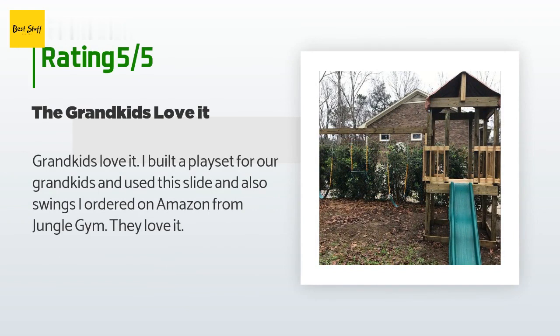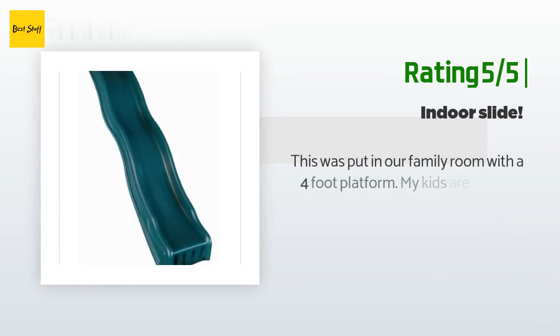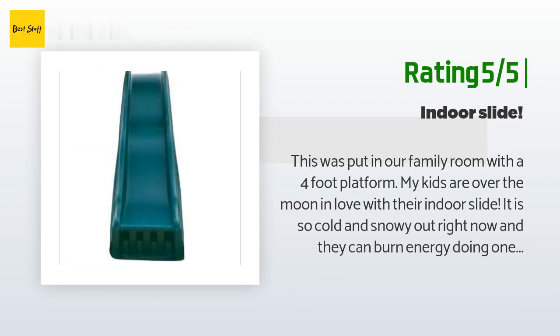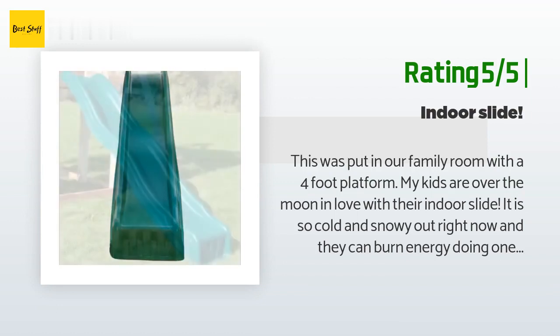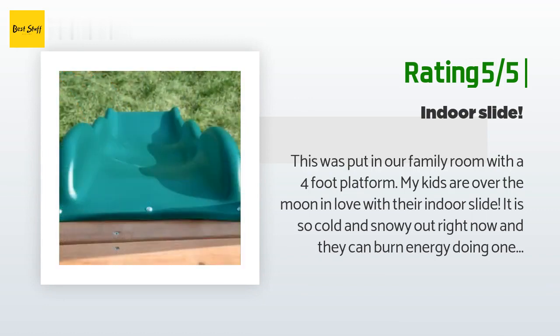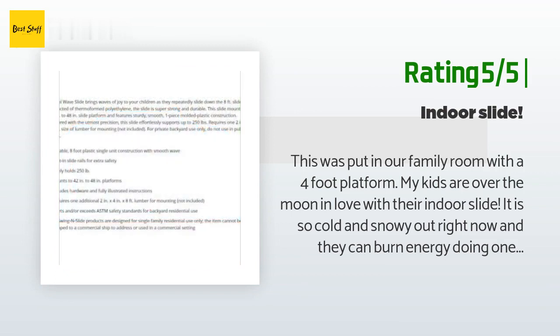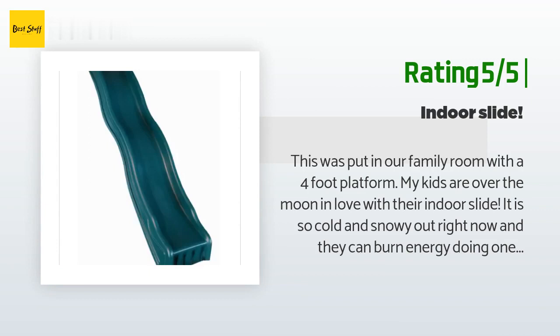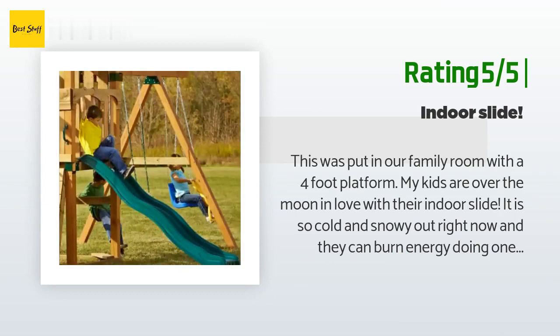A customer said: grandkids love it — I built a play set for our grandkids and used this slide along with swings. I ordered on Amazon from Jungle Gym and they love it. Another happy customer said: this was put in our family room with a four-foot platform. My kids are over the moon in love with their indoor slide. It is so cold and snowy right now and they can burn energy doing one of their favorite things. This slide is a great deal as others cost four times as much.